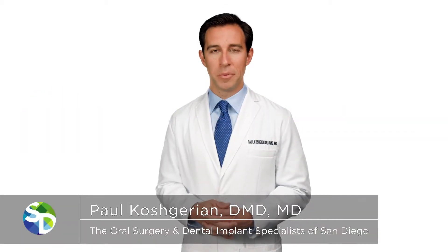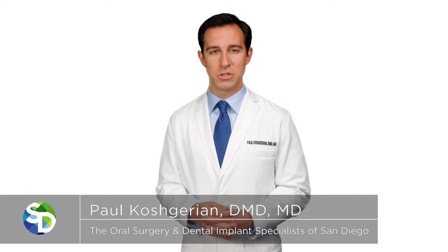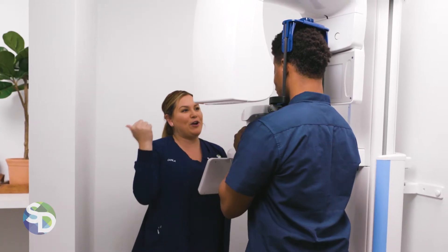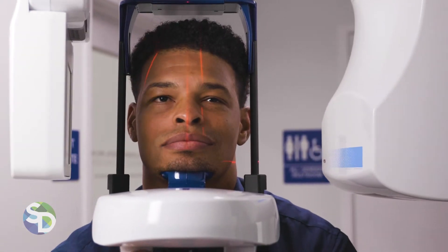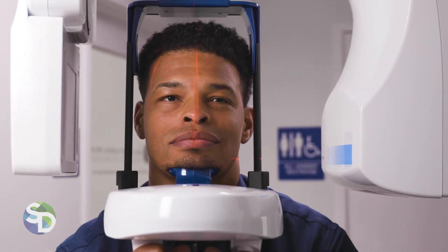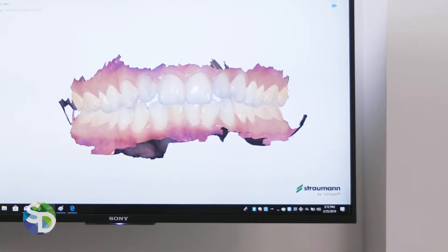At the Oral Surgery and Dental Implant Specialists of San Diego, we offer the latest and advanced technologies to ensure accurate and predictable treatment outcomes. Our offices are equipped with 3D cone beam CT scanners to visualize the underlying structures of your mouth. We also utilize 3D intraoral scanners to create three-dimensional digital images of your teeth and gums.